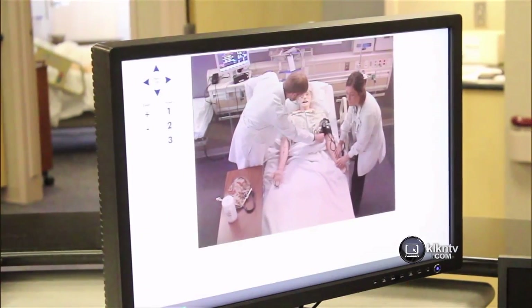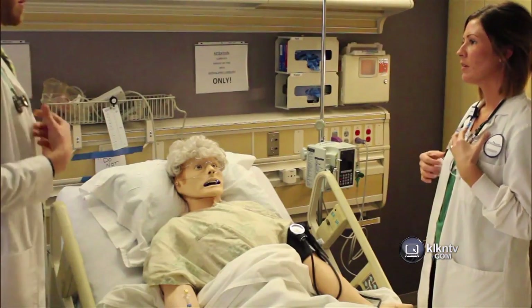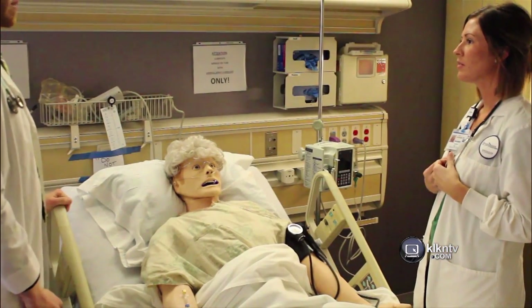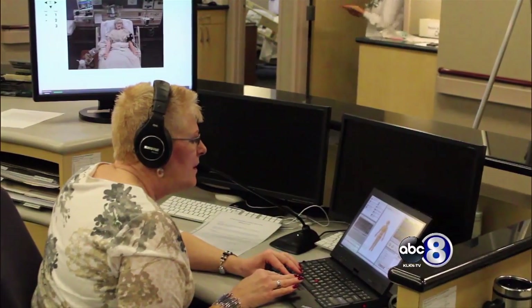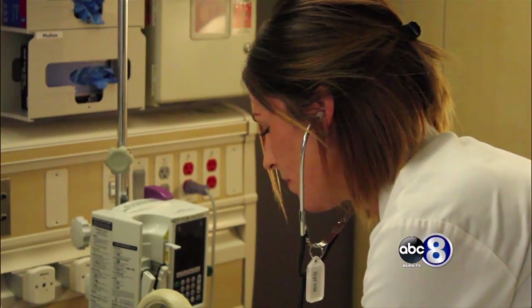The student-patient interactions are recorded and reviewed so students learn from what they did or didn't do well and take the skills into the workforce. Reporting in Lincoln, Jen Hatcher, Channel 8 Eyewitness News.